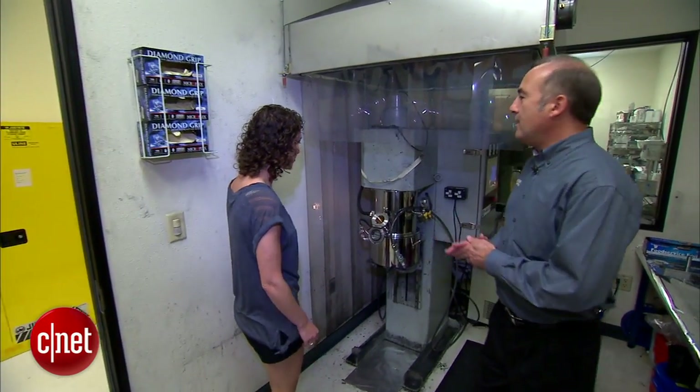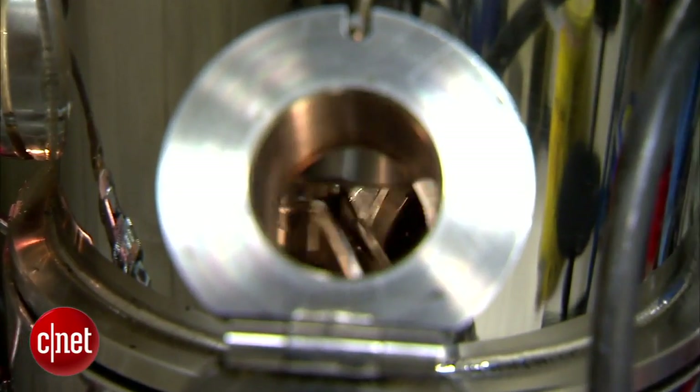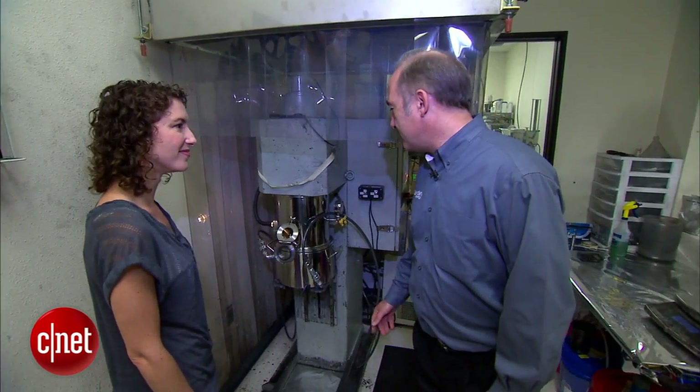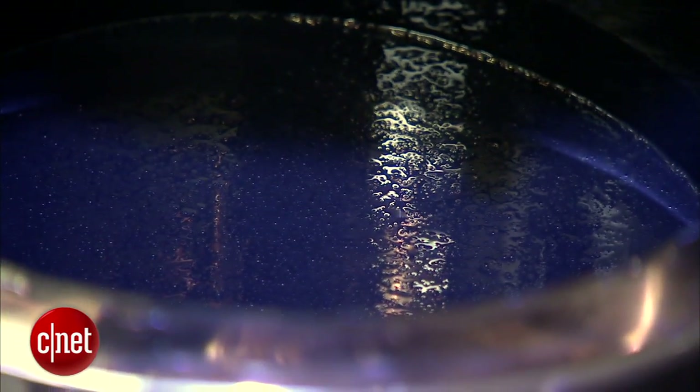This is the active material — the cathode active material, that's the positive. What we do first is we take the active material powder, we mix it with a binder, and put it into a solution. What's it called? This is the slurry. The slurry. It looks like some black goo in here, pretty much. That's correct.